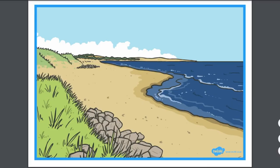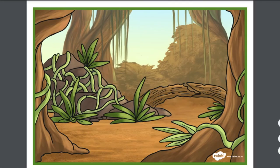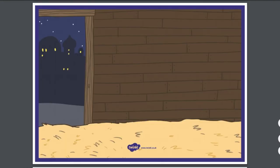Some of the other themes that we have barrier games available in are beach, jungle, and nativity. I hope you have lots of fun playing barrier games in the classroom or at home. Thanks for watching and see you again soon.